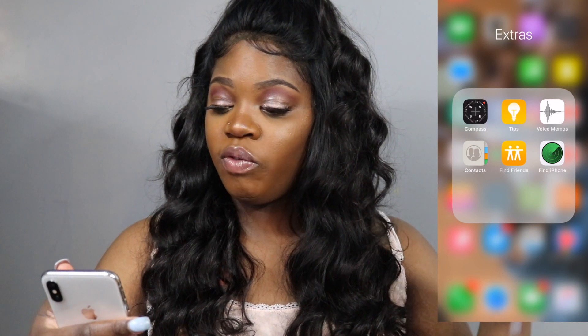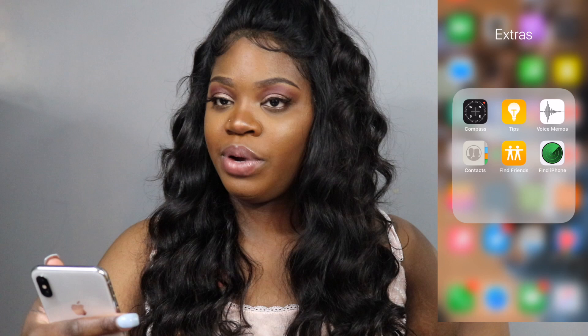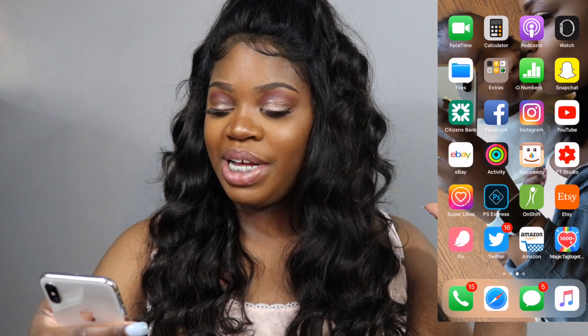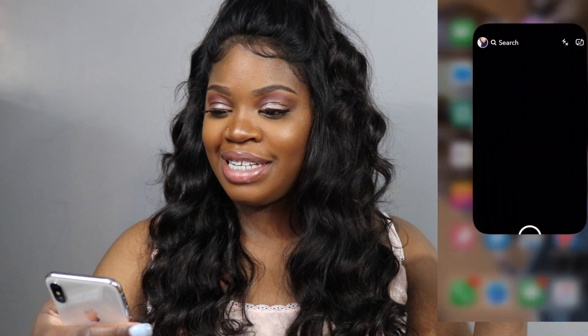I've got Files, where I basically save like my resumes and stuff. There are some extras I don't use — Confidence Tips, Voice Memos, Contacts, Find Friends, and Find My iPhone — I don't use any of those. And we have Numbers, and the next thing is Snapchat, which I do use.